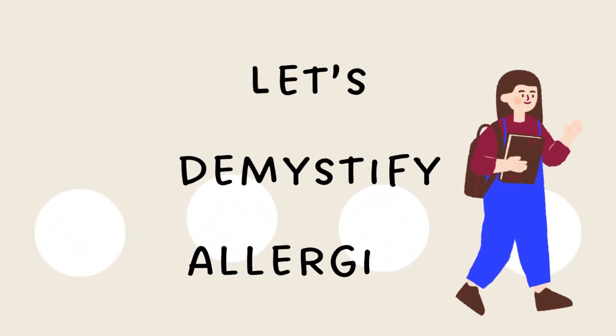Welcome to the Demystifying Medicine YouTube channel. Today we're going to be talking about allergies and how to combat them.